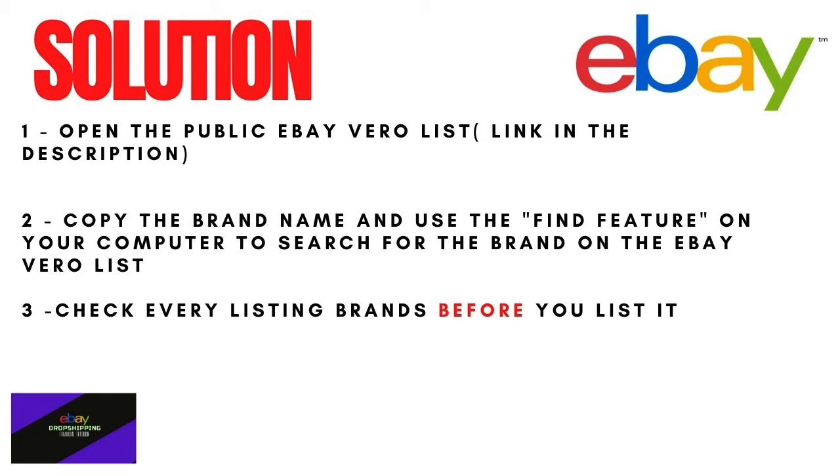Moving on to the second step: copy the brand name you want to sell on eBay and use the Find feature. On Mac, press Command+F to bring up the Find feature. From there, paste the brand name you're looking for. If it appears on the list, you cannot sell that item. If it does not show up, it means you can safely sell it on your eBay account.